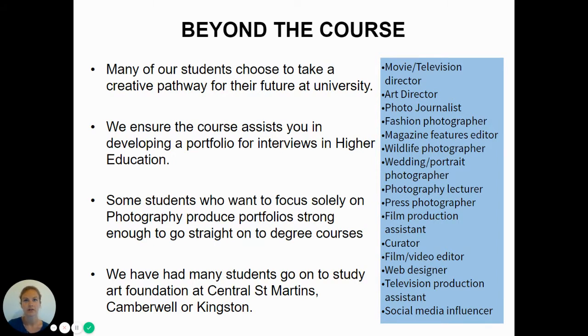Some students go on to study art foundation courses such as Central Saint Martins or Kingston, and even if you don't take an art subject but are artistically inclined, we can adapt your portfolio to suit that. Supporting you in building a portfolio is something we help with throughout the course.